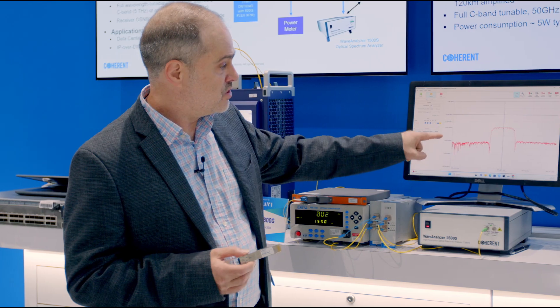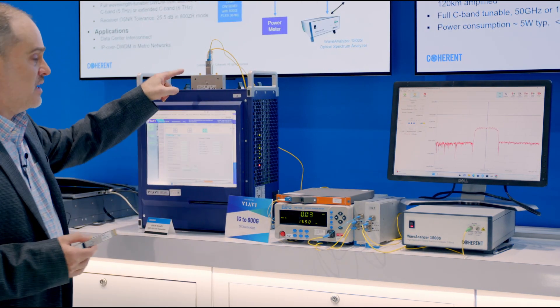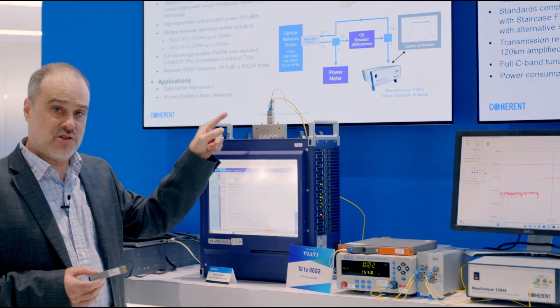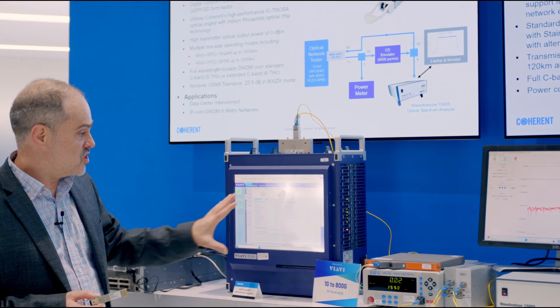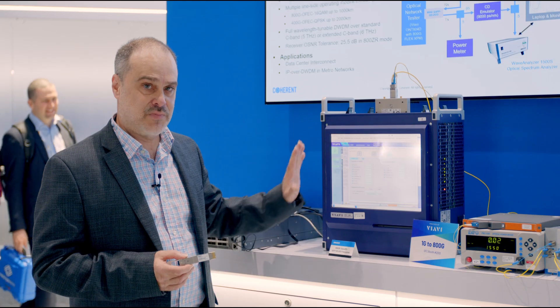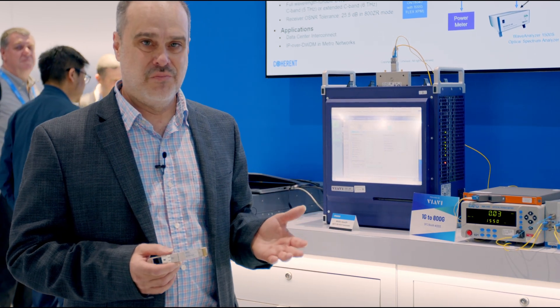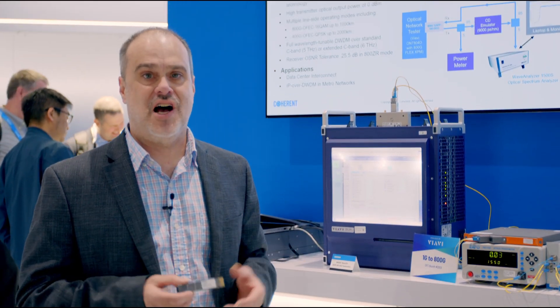The optical spectrum shows a nice good shape, and then the fiber comes all the way back to the transceiver receiver. You can see there are no bit errors on this link — it's working great, it's passing, and it looks awesome. If you need any more information, please contact us and we would love to talk to you.